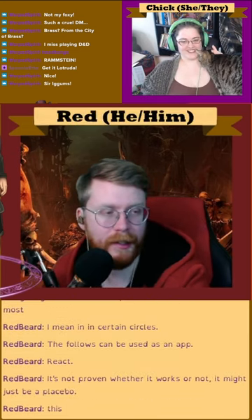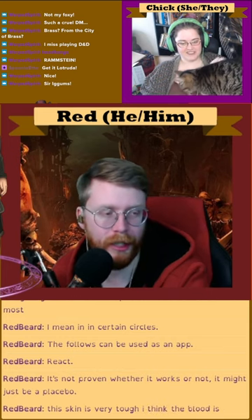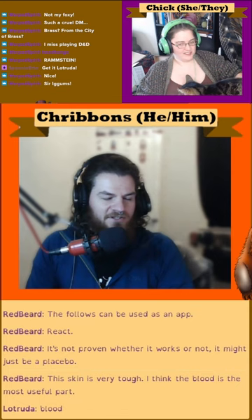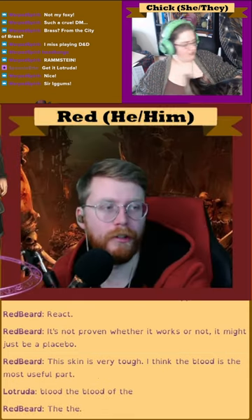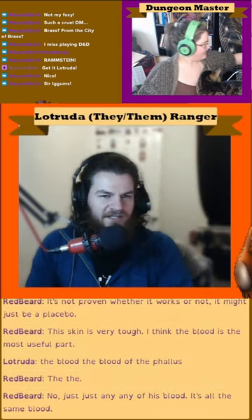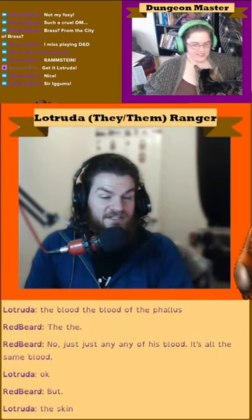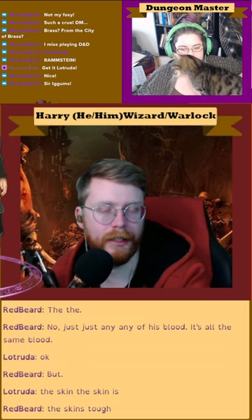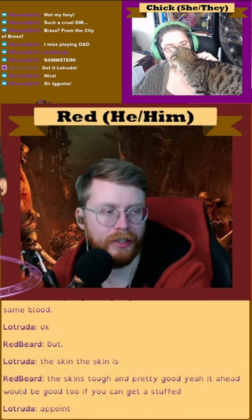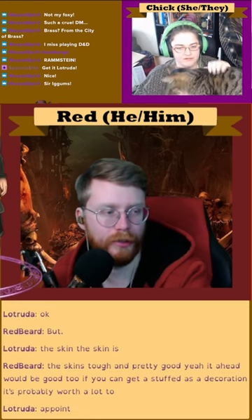The skin is very tough, but I think the blood is the most useful part. The blood? The blood of the phallus? No, just any of his blood — it's all the same blood. Though the skin is tough and pretty good. A head would be good too if you can get it stuffed as a decoration. It's probably worth a lot to some nobles or whatnot.